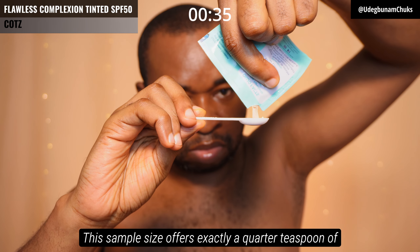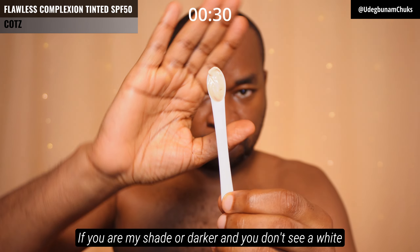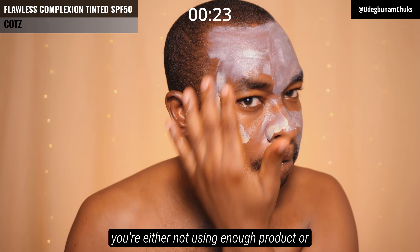This sample size offers exactly a quarter teaspoon of product to cover the face very well. If you are my shade or darker and you don't see a white cast after using this sunscreen, you're either not using enough product or your camera and lighting are playing games with you.